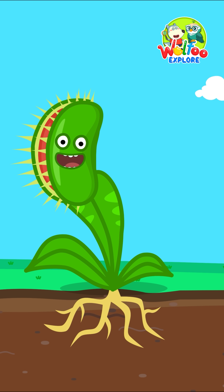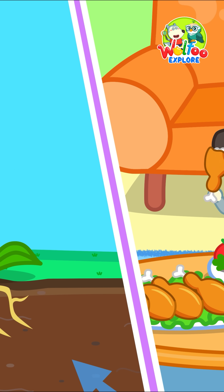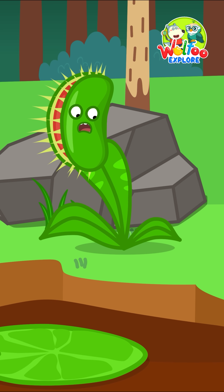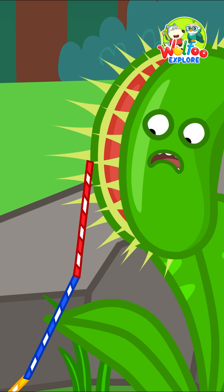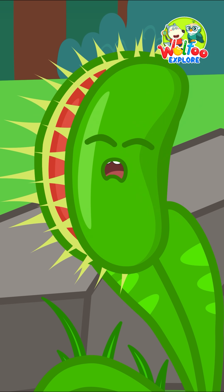But does it bite us? Did you know, every plant needs food from the ground to grow, just like you need food every day! But this Venus flytrap lives in swampy places where the soil has almost no food!